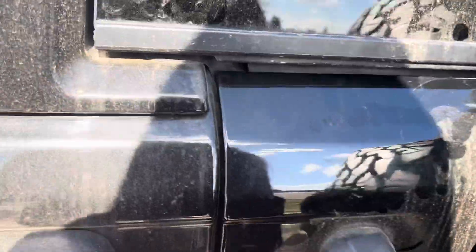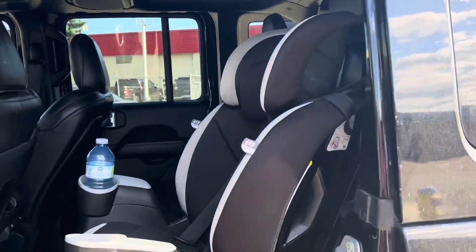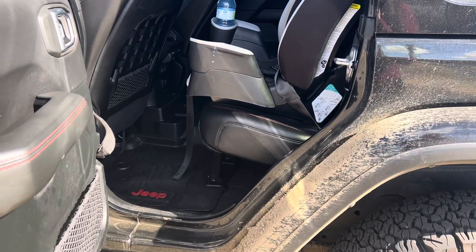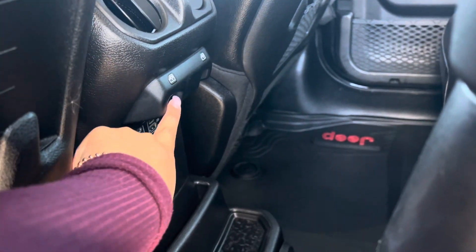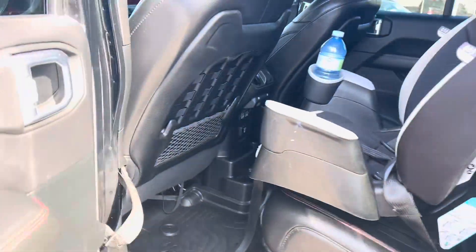Nice big spare tire on the back. A customer also asked, 'Can you fit a car seat in a Wrangler?' — and absolutely you can. I put in a car seat to show you that it can absolutely be a great family SUV. We have nice Jeep mats, and your window controls are actually found in the front center console. There are also charging ports in the back for children.